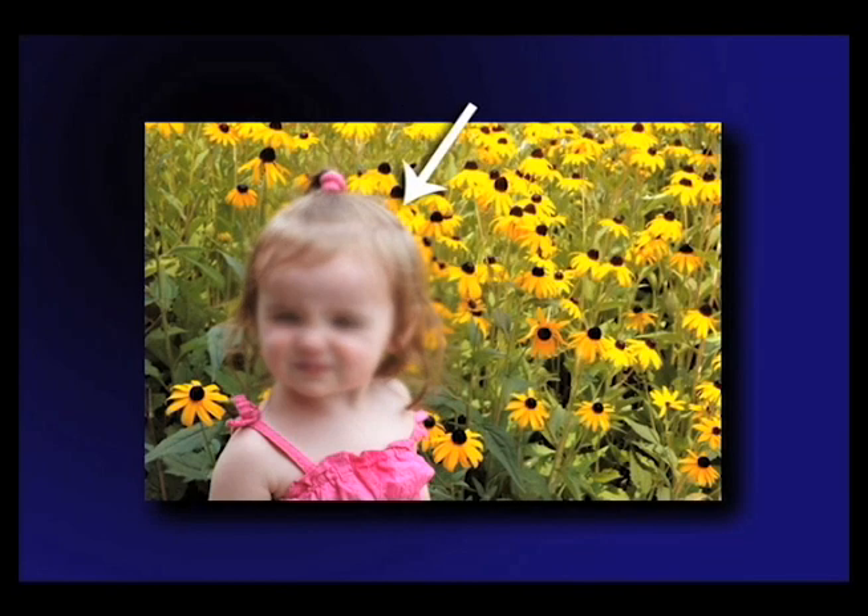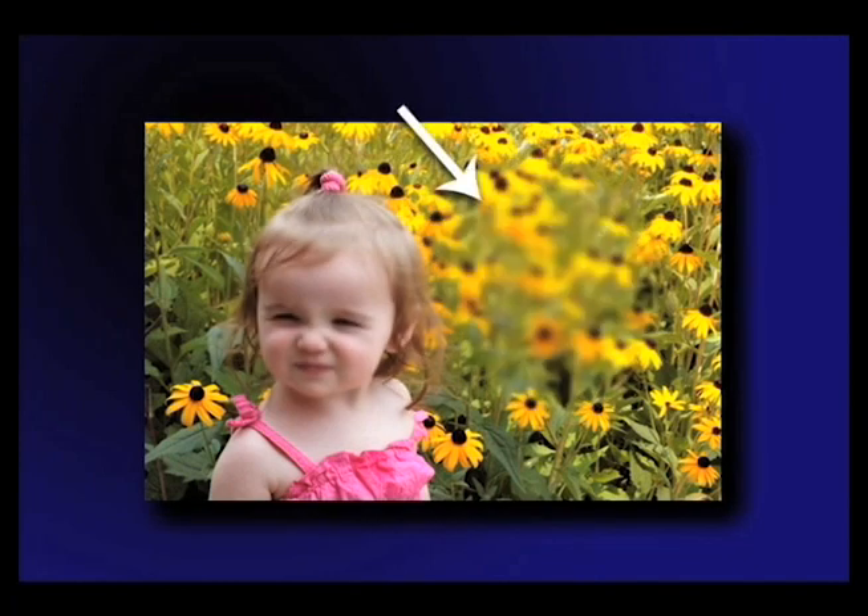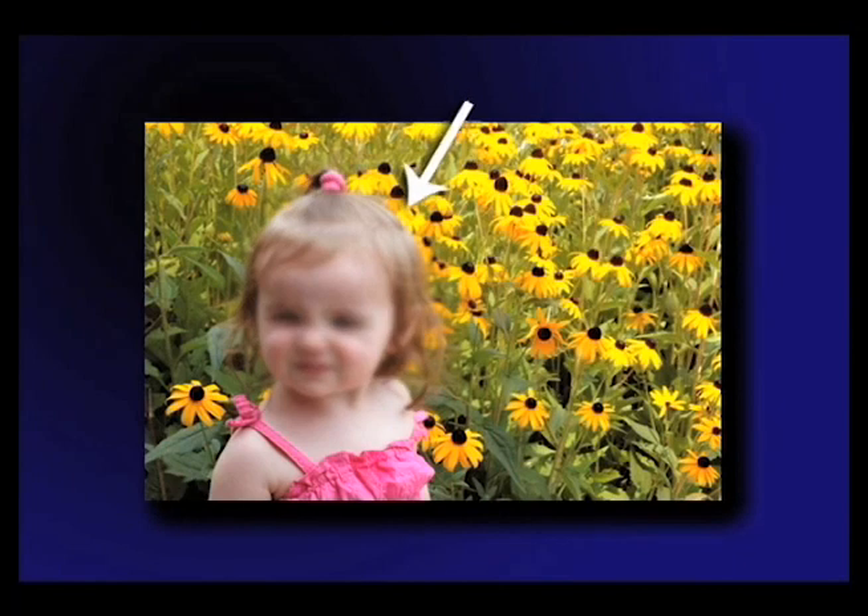Learning to eccentrically fixate may save your vision. Practice placing the scotoma on an object like the television, and then move it off, and see how it affects your vision.